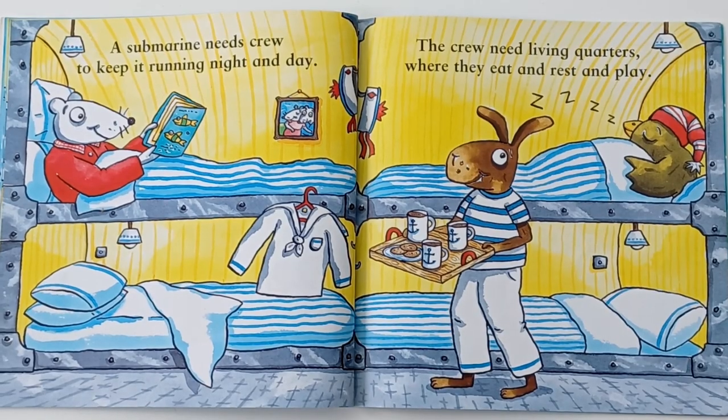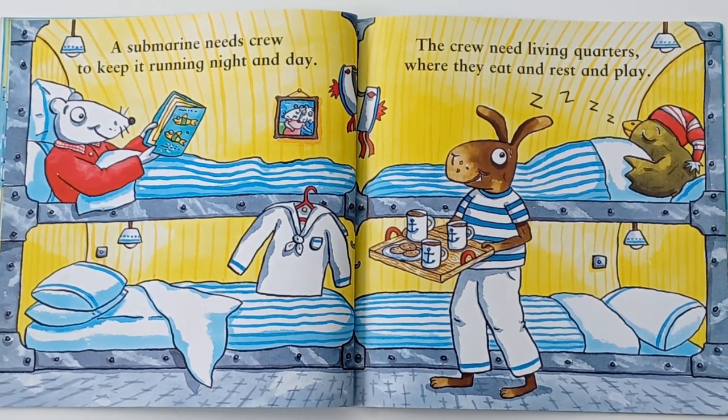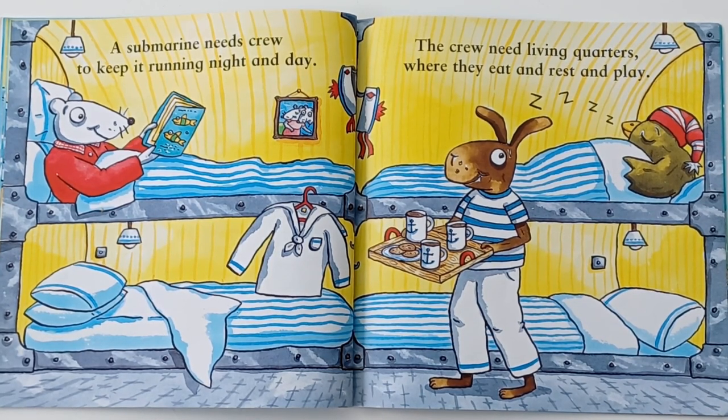A submarine needs crew to keep it running night and day. The crew need living quarters where they eat and rest and play.